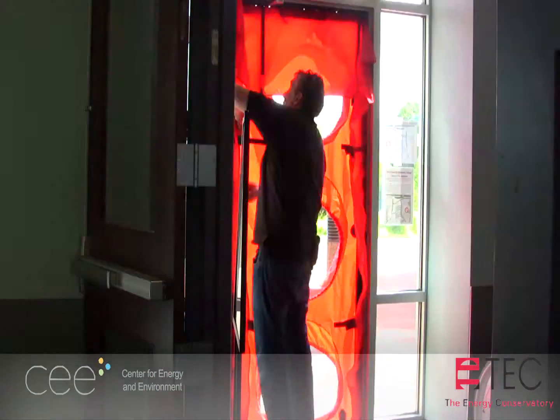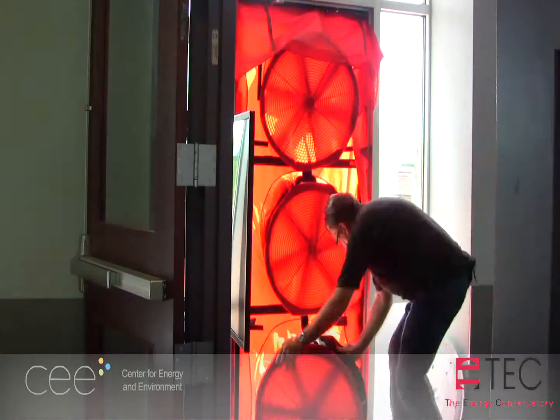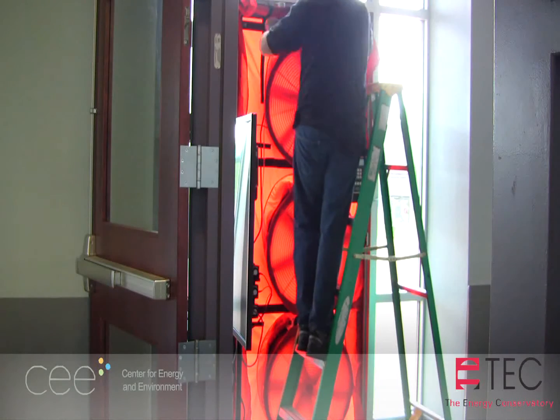Fans, speed controllers, gauges, tubing, and cables are installed next. When running extension cords, make sure each fan is on a separate circuit so that electric breakers are not accidentally tripped.